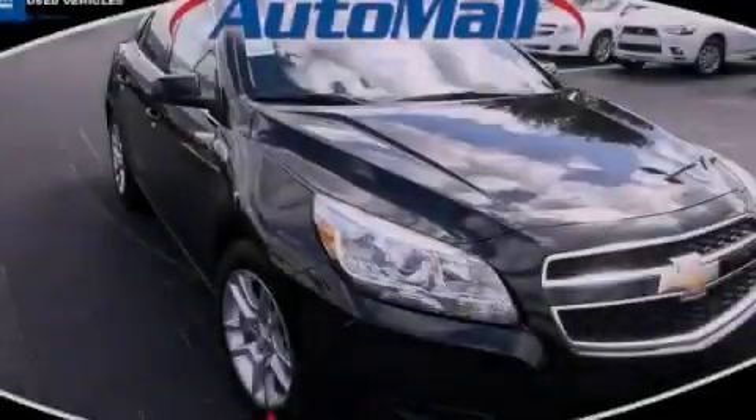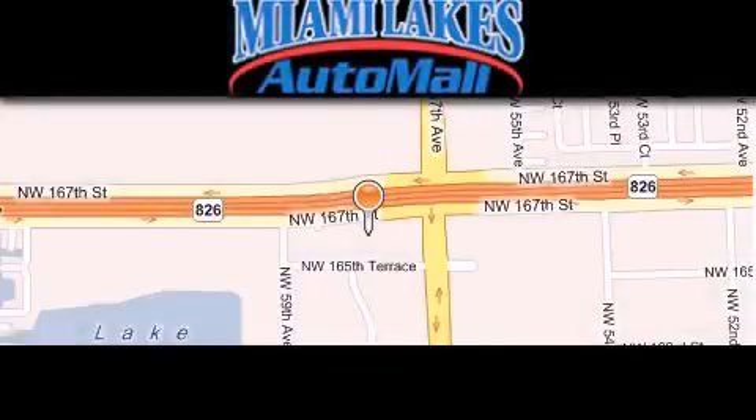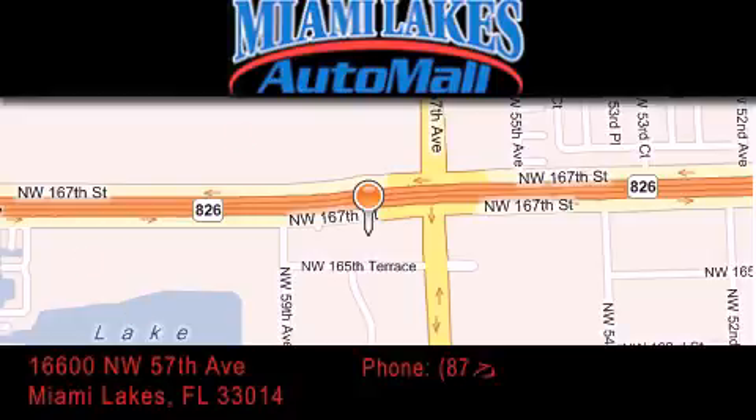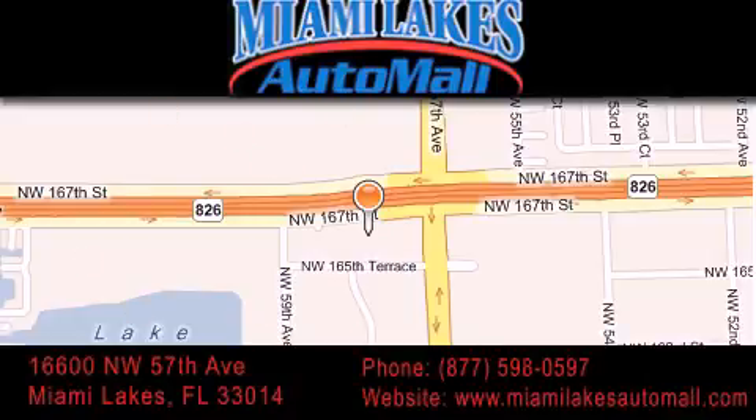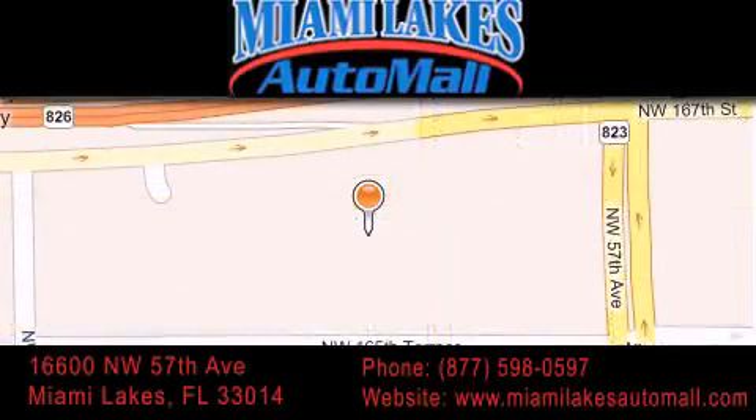Stop by today and test drive this automobile for yourself. Miami Lakes Auto Mall is located at 16600 Northwest 57th Avenue in Miami Lakes. Our goal is to exceed all of your expectations to ensure that you'll return for future visits. Thank you.